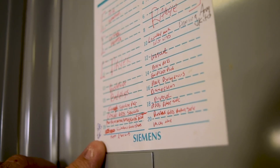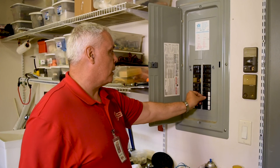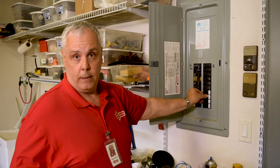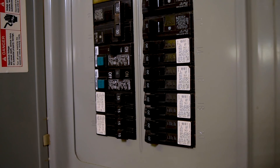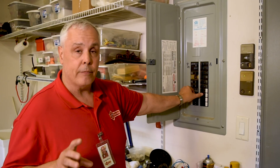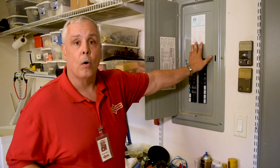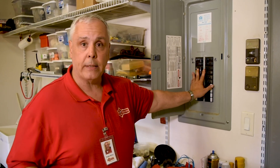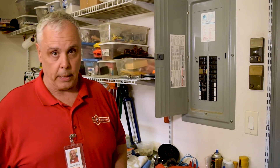Here at the breaker box, hopefully all of the breakers are accurately labeled so you know which one to check. Keep in mind that when a breaker goes, it sometimes doesn't go all the way. To reset a breaker, you have to turn it completely off and then turn it back on. If that doesn't work, or if you hear any noises in your breaker box or are concerned about any heat, stop right there and call a licensed electrician.